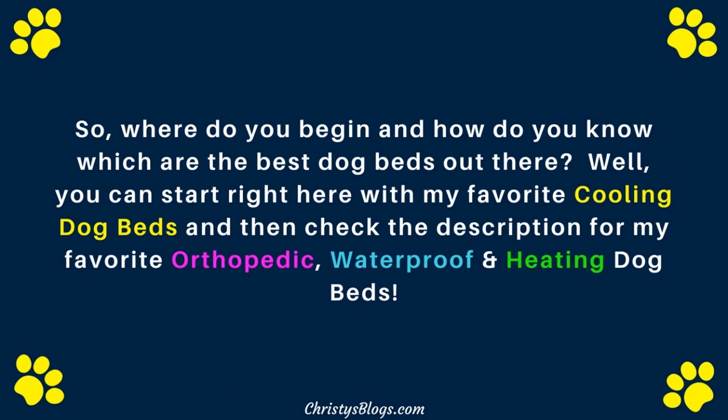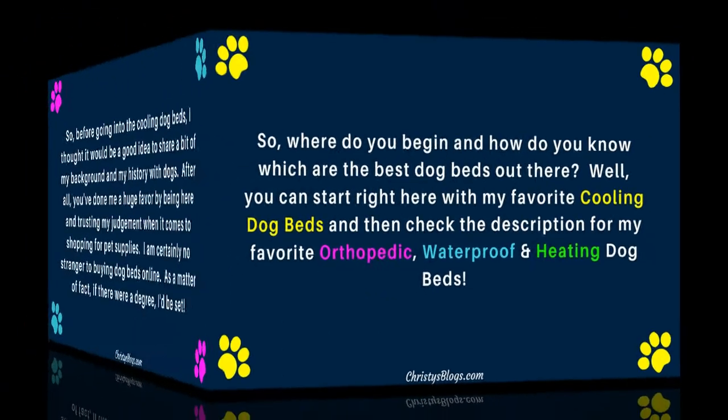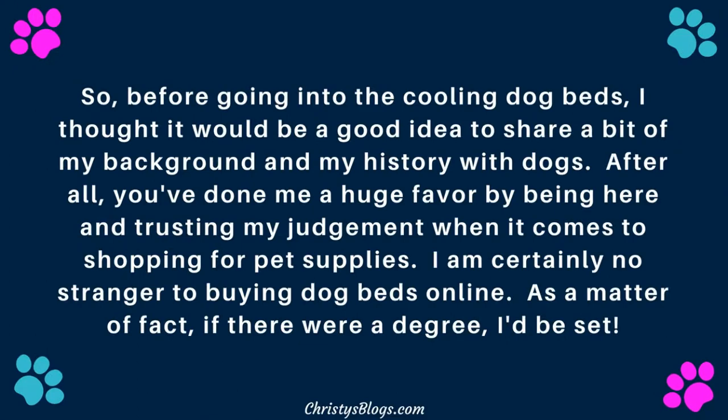Well, you could start right here with my favorite cooling dog beds, and then check the description for my favorite orthopedic, waterproof, and heating dog beds. I make it simple for you — say goodbye to the circus. Before going into the cooling dog beds, I thought it would be a good idea to share a bit of my background and history with dogs.